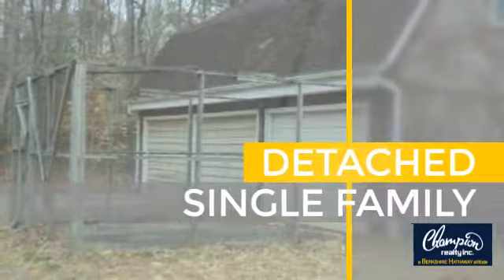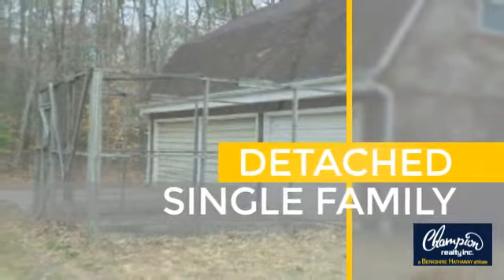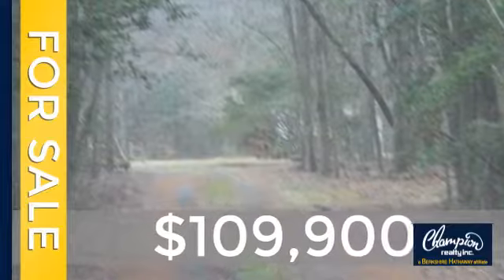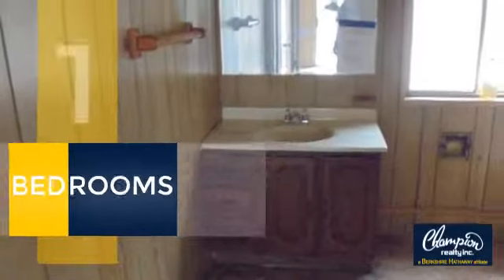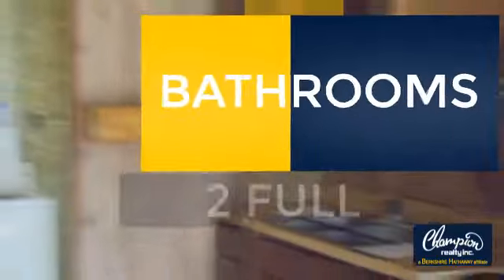This home is a great choice for those looking for comfort, convenience, and the privacy of their own home. Currently listed at just under $110,000, this property was built in 1984. Inside, you'll find two bedrooms so you always have a private space to come home to, as well as two full bathrooms.